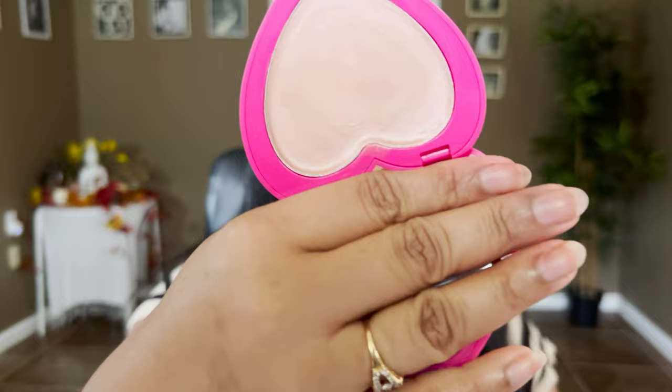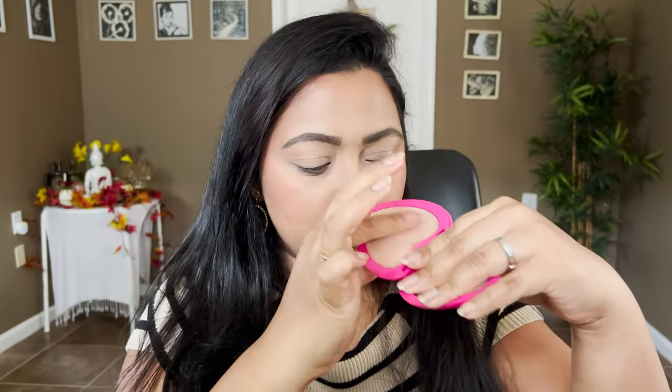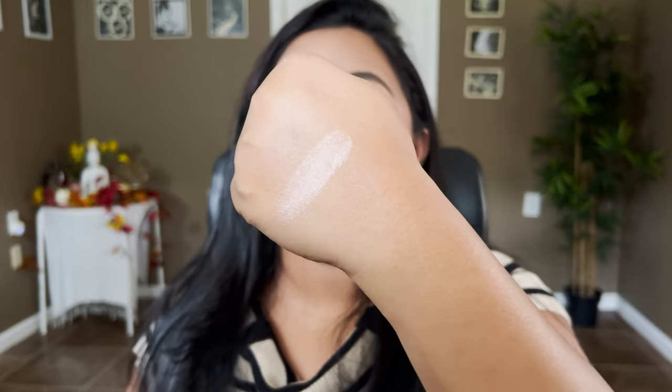For the cream highlighter, a dupe in my collection is from Half Caked Beauty — this is their Candy Paint in the shade Sugar Cookie. Very very close dupe. This is a very emollient cream formula but very transparent, and the Natasha Denona one is going to look similar. Let me swatch it so you can see. Look how glossy it is — and that's exactly how the Natasha Denona cream highlighter swatches too.